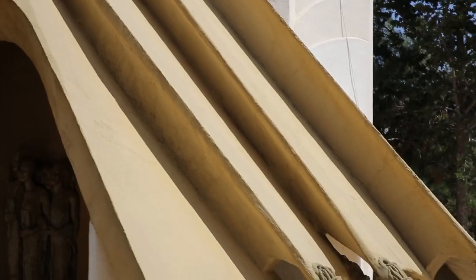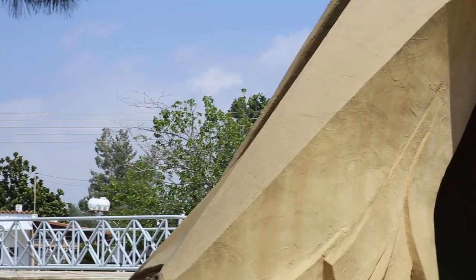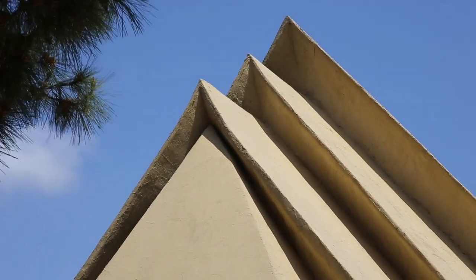It's actually quite a beautiful structure — a monument to a struggle that continues until today.